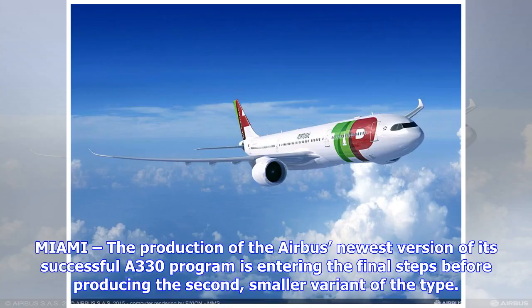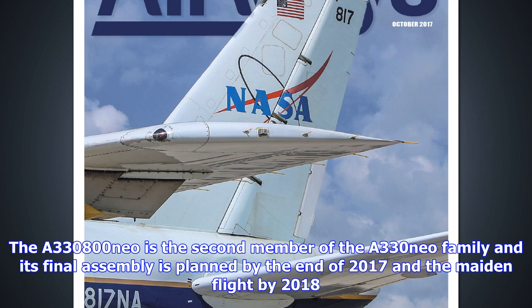Miami — the production of Airbus's newest version of its successful A330 program is entering the final steps before producing the second, smaller variant of the type. The A330-800neo is the second member of the A330neo family, and its final assembly is planned by the end of 2017, with the maiden flight by 2018.